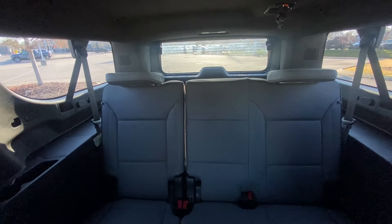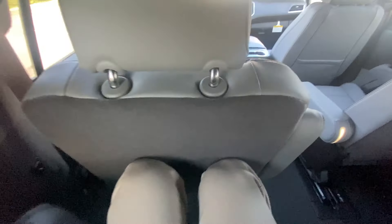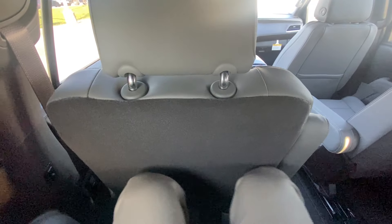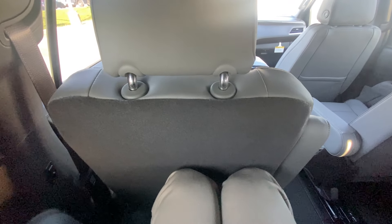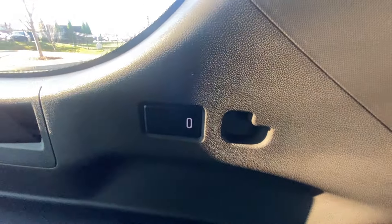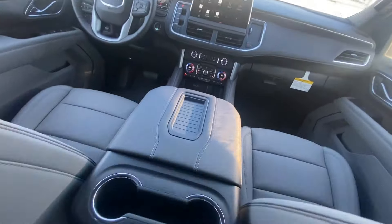There's the third row. Let's see how I can fit back here. That's my legroom in the third row behind the second seat all the way back — actually really impressive. Being six-three, I can sit comfortably in all three rows. We have a USB-C charging port back here as well, along with the luxury of vents for the second and third row. Let's go ahead and check out the cargo space.